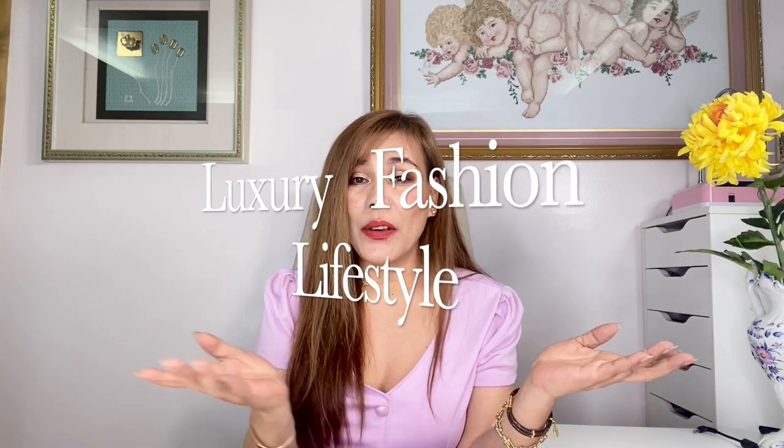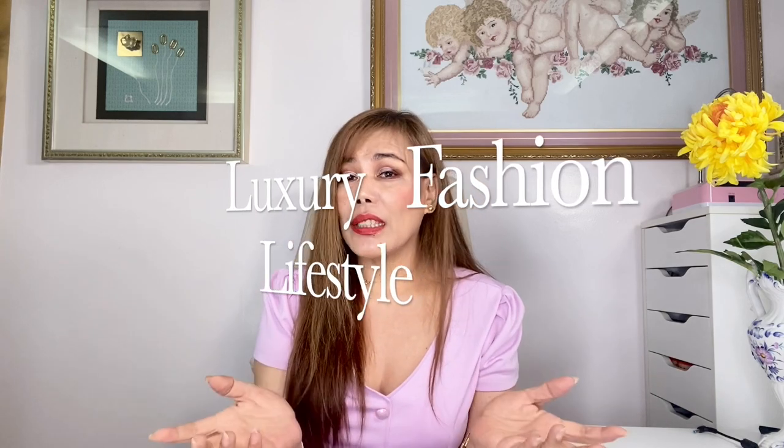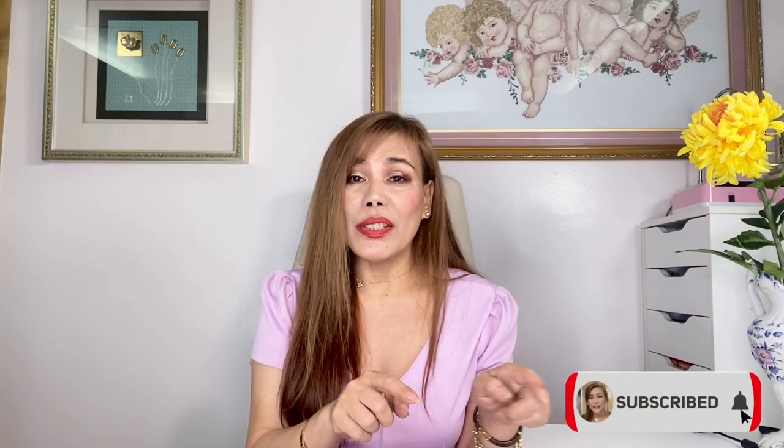But before I show them to you one by one, if you are new to my channel, my name is MC. I'm into luxury, fashion, and lifestyle. So if you like this kind of stuff and you haven't subscribed yet, please subscribe. Don't forget to turn that notification bell on so you won't miss out on all the videos I upload.